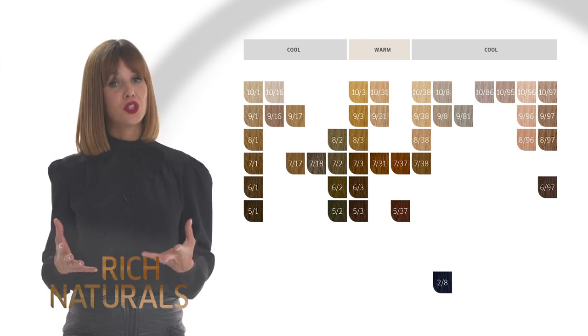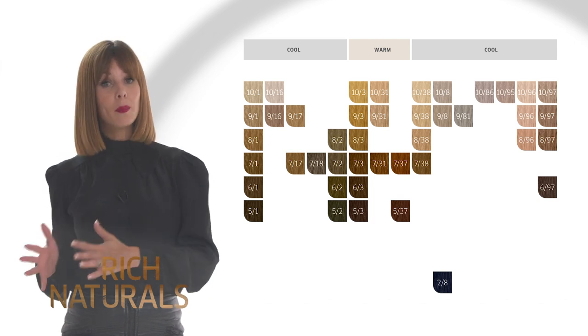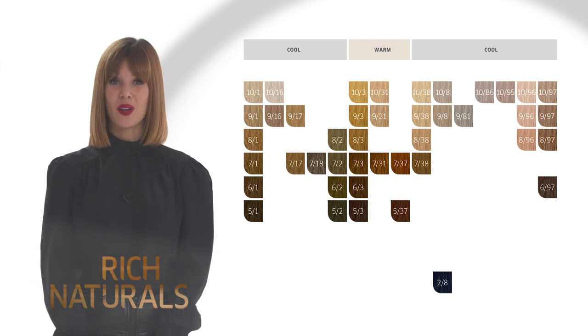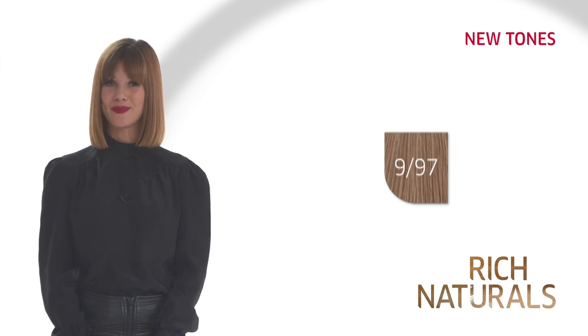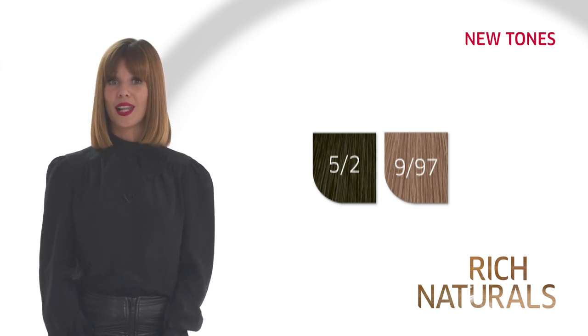These shades are designed to complement our recent Cool Beige shades by offering a warm beige shade option that looks beautiful on cool and warm skin tones. 9-7 now also completes the choices available in Cool Beige. 5-Stroke 2 is a new addition to the Stroke 2 shades and perfect for neutralising unwanted tones of red at darker levels.